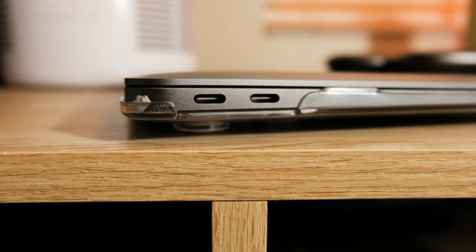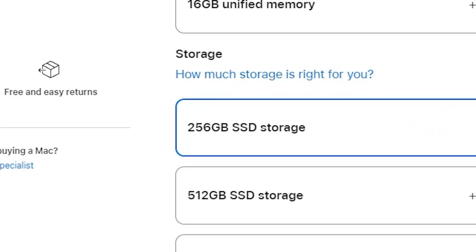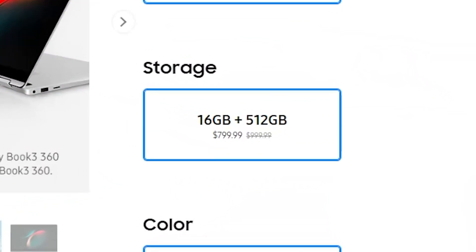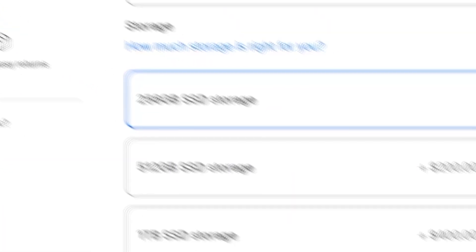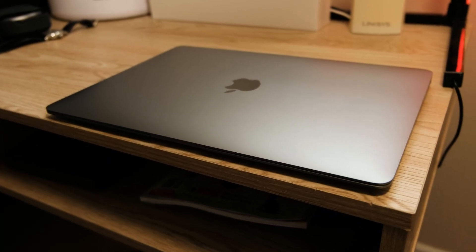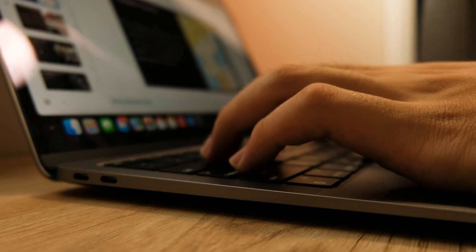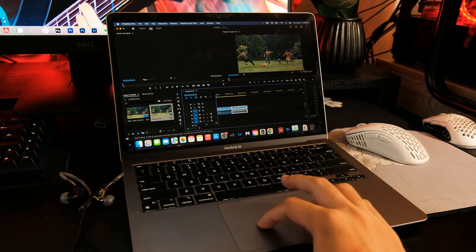It only has two Thunderbolt 3 ports, and one is used for charging, so you pretty much only have one port when charging. You can get a dongle to get more ports, but I wish they just included more in general. The base model comes with only 256GB of storage, which is a little uncompetitive compared to 500GB on most base models. Bumping the storage to 500GB costs $200 extra. I would suggest getting more RAM rather than more storage if you want to upgrade, since RAM makes a performance difference and cannot be upgraded later. You can always buy an external hard drive, but you cannot do this for RAM.